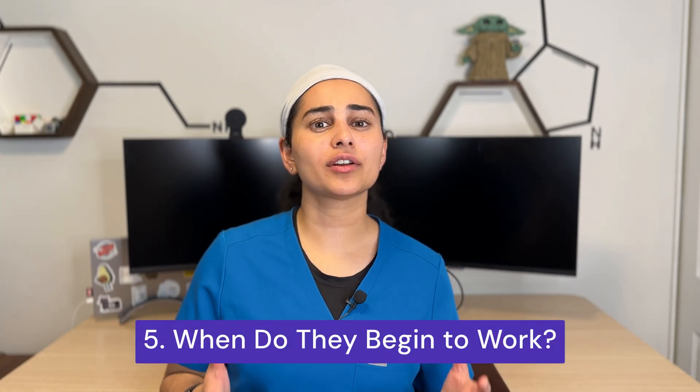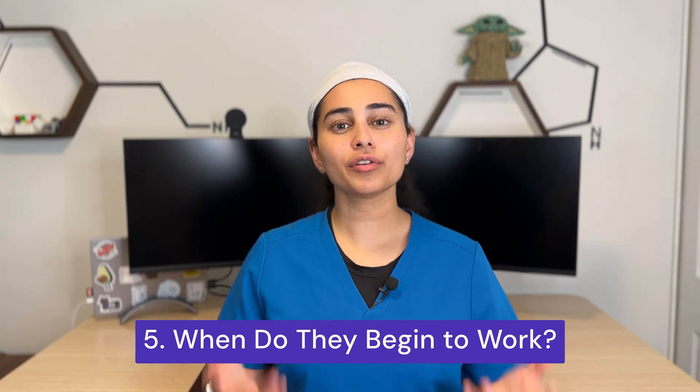Number five: how long does it take for these injections to start working? Cortisone injections will start to work within the first four to seven days, though in some patients it can take up to two weeks for full benefit. With PRP injections, because it's a more natural approach, it can take up to 12 weeks to see full benefits.